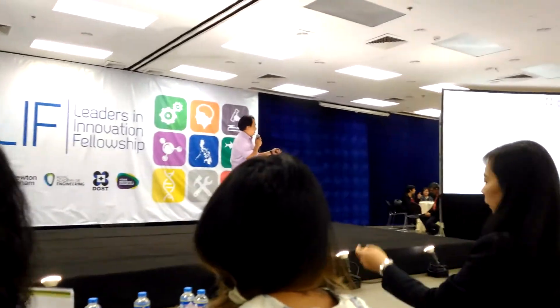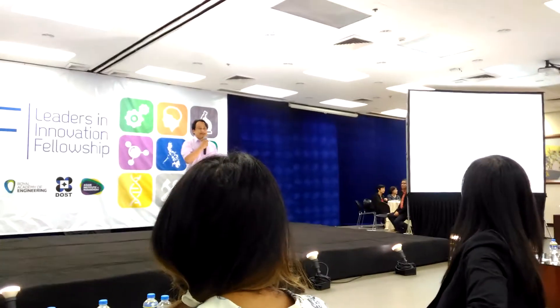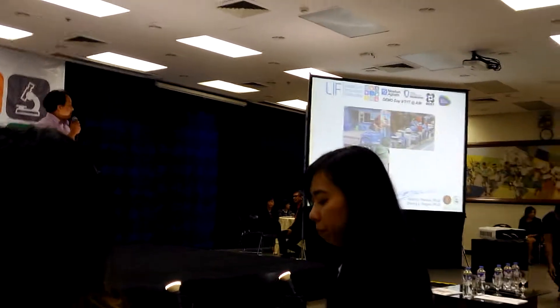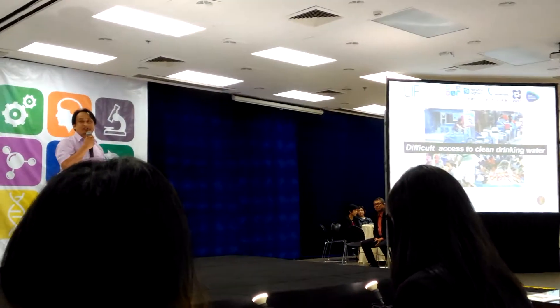A quick Google search on the internet about keywords 'drink water' brings up familiar images: a refilling station that's already all around the country, pails lined up to get clean water, and in rural areas, water coming out of deep wells. So what does this mean? There's difficult access to clean drinking water.